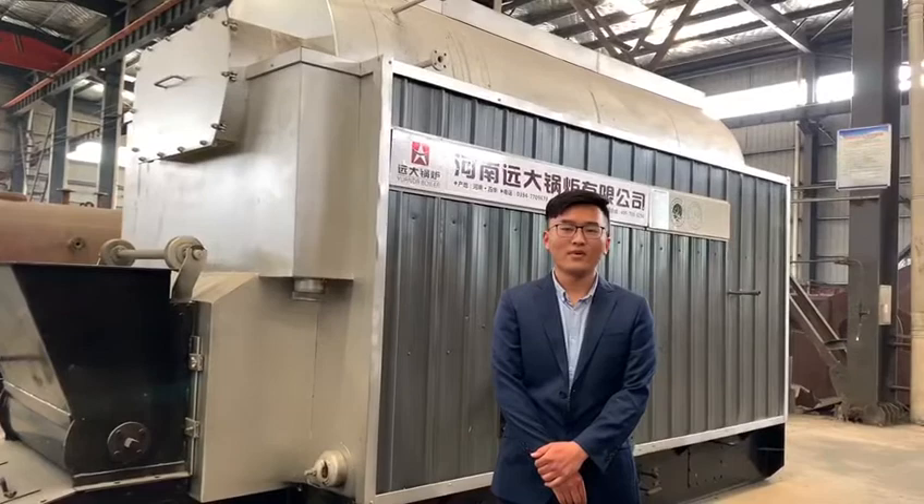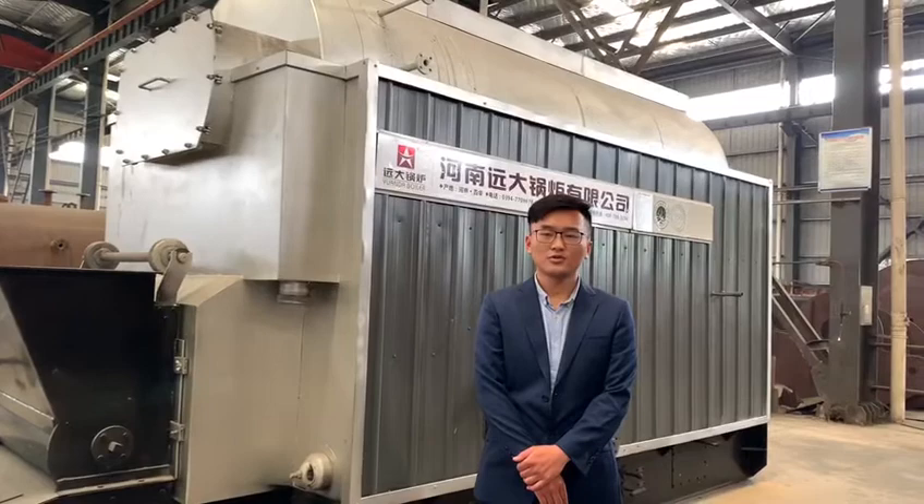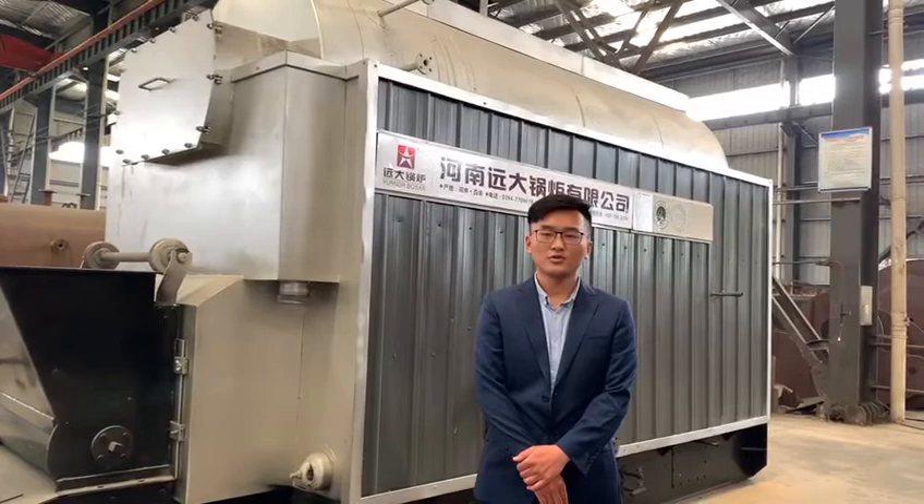This boiler can burn coal, biomass pellets, wood chips, and solid fuel. Fuel size is 10 to 15 millimeters. Its steam capacity ranges from 1 to 20 tons per hour.